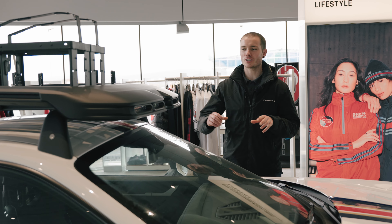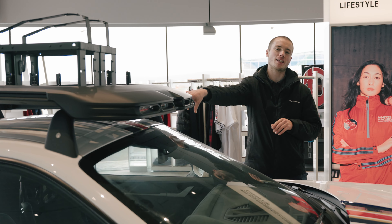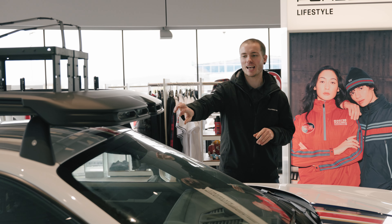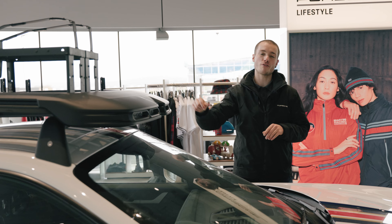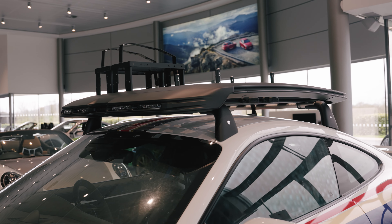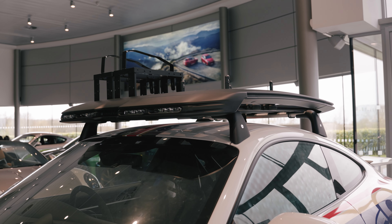There are a couple of options regarding roof transportation. This one has the roof rack, which is a signature piece for the Dakar. The nicest feature is that it has a built-in LED light bar. The car comes with a plug in the roof with a rubber grommet — so it's designed so that if you want to put this on, the wiring's all in place. In the centre console in the roof of the car, there is a button to operate the additional lights.